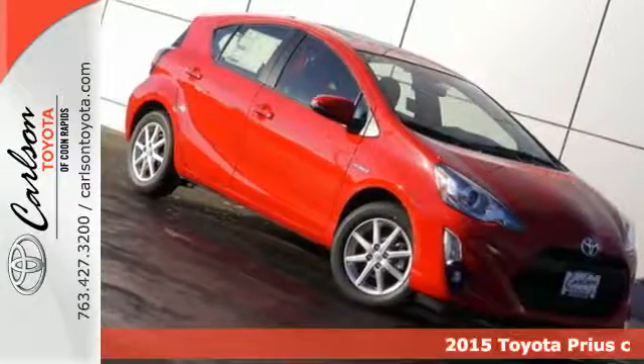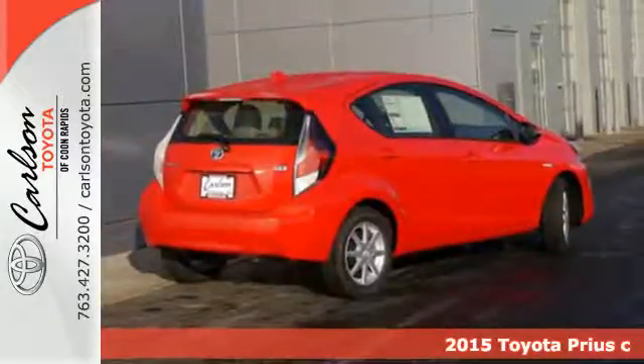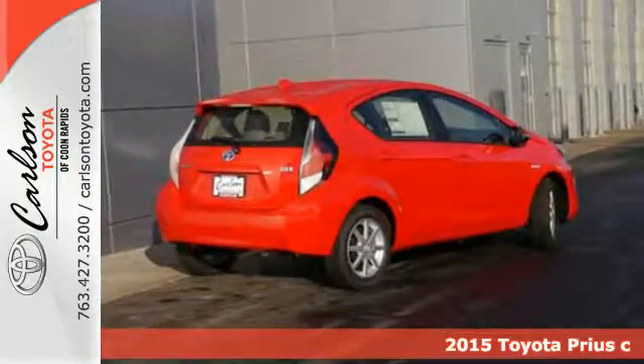It's a 2015 Toyota Prius C. This is the perfect example of the beautiful harmony between nature and machine.